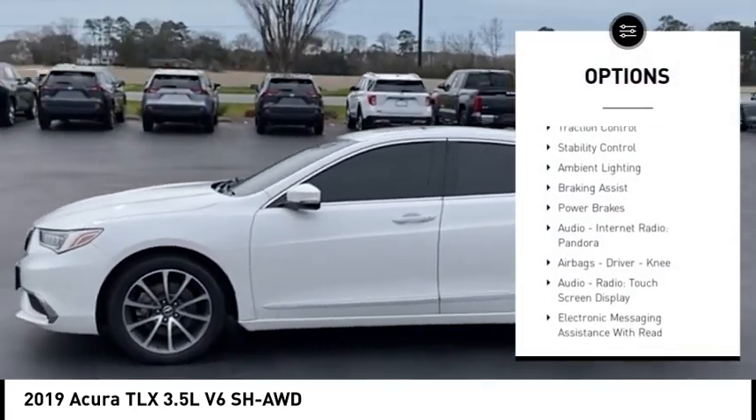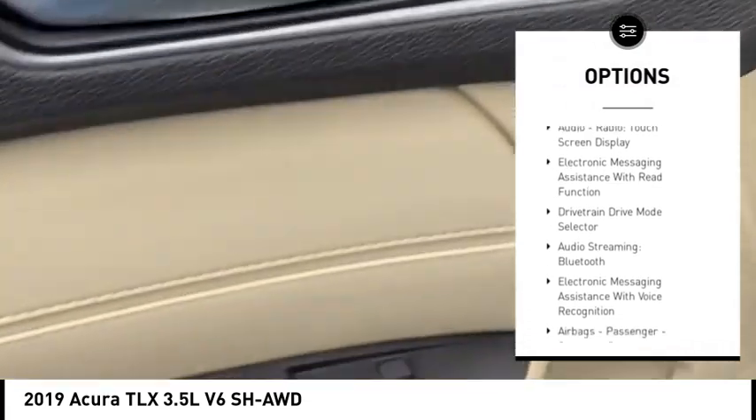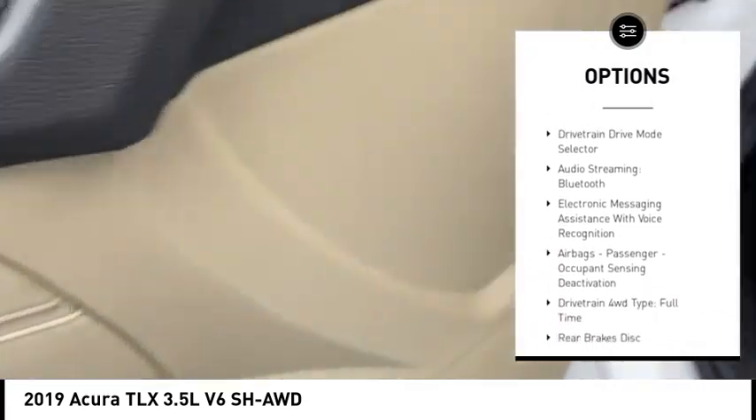Power windows with safety reverse, traction control, stability control, ambient lighting, braking assist, power brakes, audio, internet radio, Pandora.